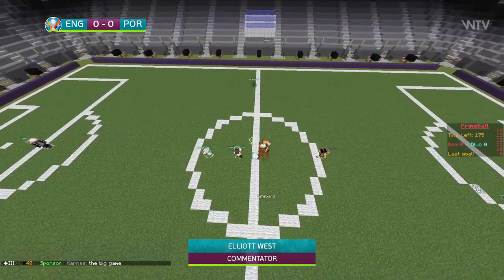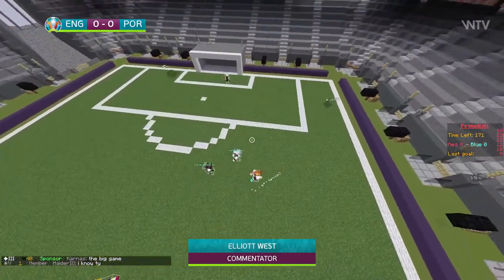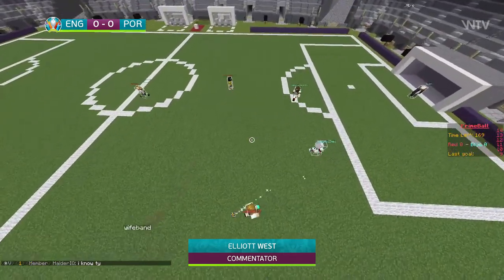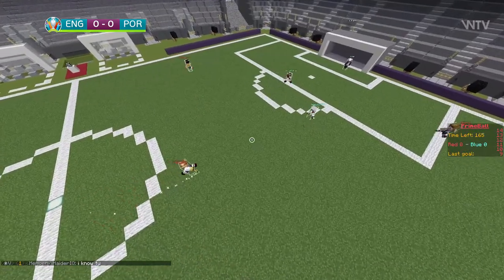Here we are then, Portugal versus England. It's the last match of the FBC Euro 2020 group stage for both of these teams.